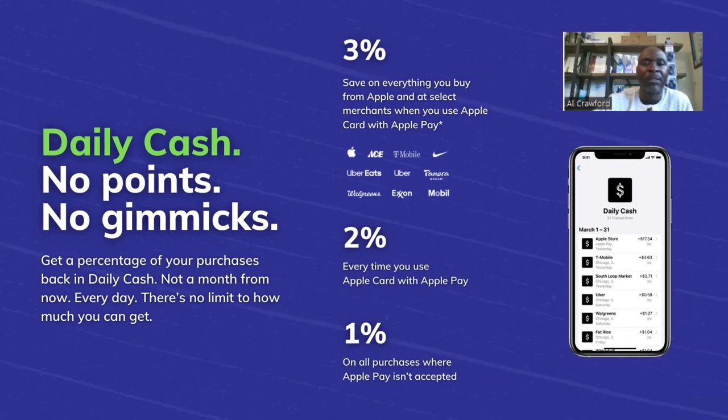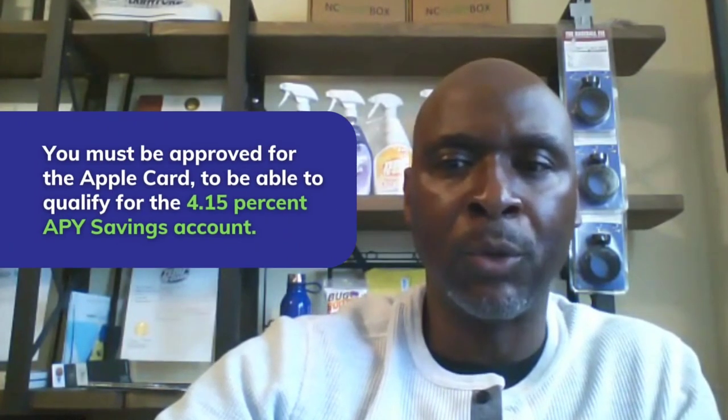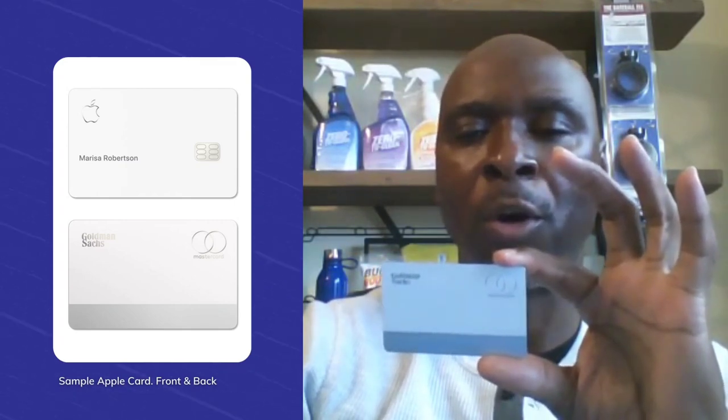Here are additional benefits of the Apple Card. You must be approved for the Apple Card to qualify for the 4.15% APY savings account. If you are approved, the card is a white titanium metal card. On the front it will feature your name and the Apple logo, and on the rear of the card it will have the issuing bank, which is Goldman Sachs, and the MasterCard logo.